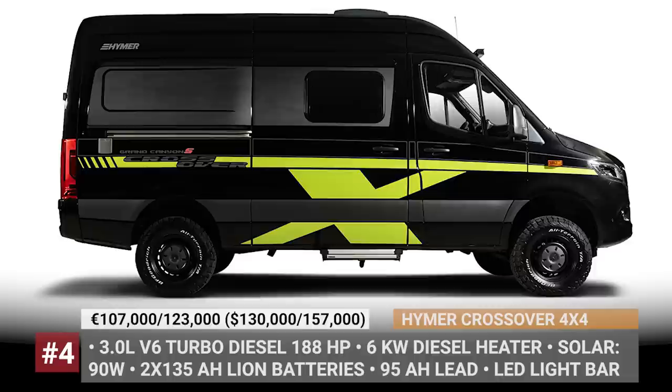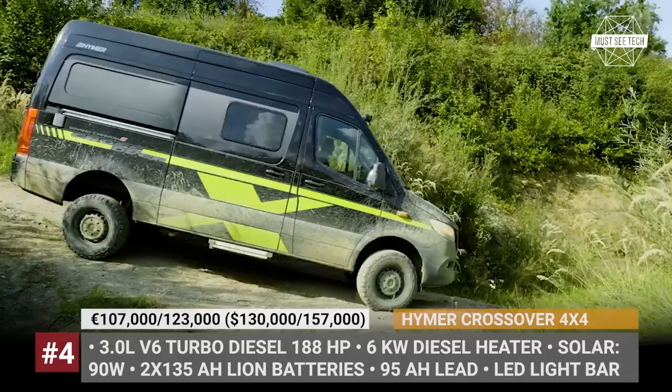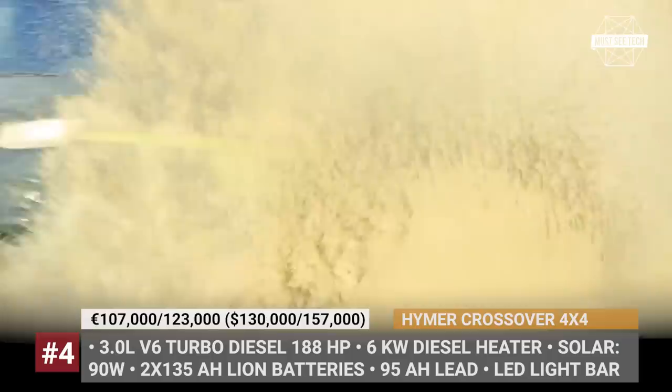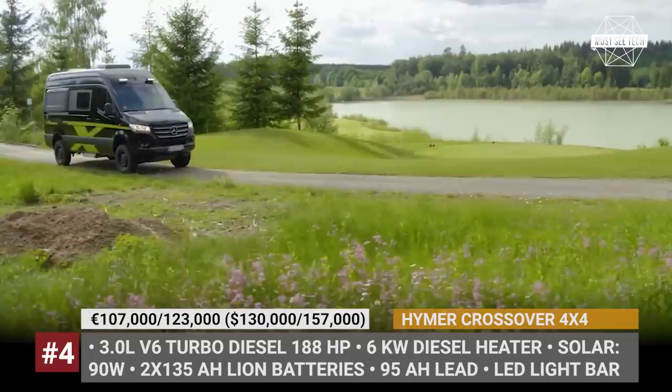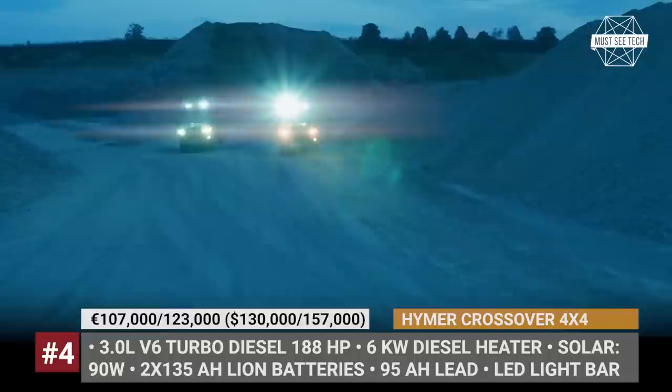Heimer Crossover 4x4. We are already familiar with Heimer's 4x4 Grand Canyon S Campervan and MLT 570 Class C motorhome, which are both based on the latest Sprinter. But the Germans felt compelled to expand their off-roading lineup with a more prepared crossover edition. The newcomers rely on the Mercedes selectable 4-ETS electronic AWD with reduction gear and benefit from a 3.5-inch suspension lift kit. The 2021 enhancements come in the form of 16-inch all-terrain wheels, front LED light bars, a vibrant paint scheme, and an off-road survival kit.